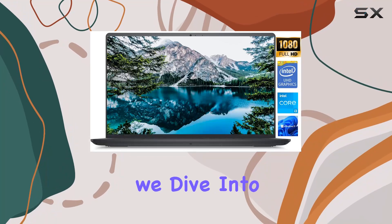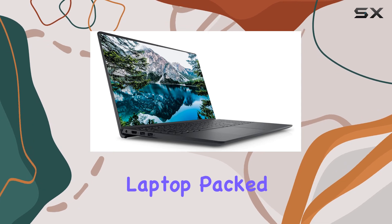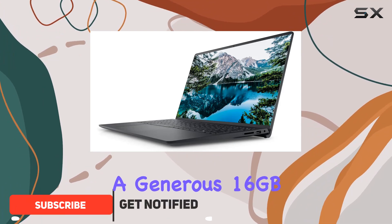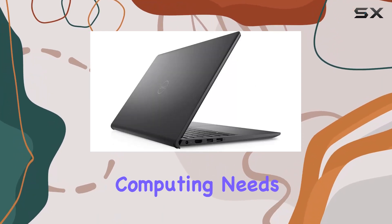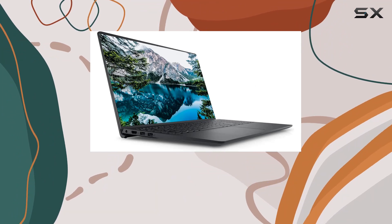Welcome to today's review, where we dive into the Dell Inspiron 3000 Business Laptop. Packed with a powerful 11th Gen Intel Core i3-1115G4 processor and a generous 16GB of DDR4 memory, this laptop promises seamless multitasking and smooth performance for all your computing needs. With a spacious 15.6-inch FHD display featuring narrow borders,